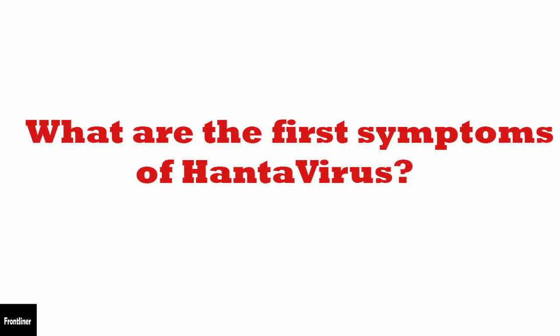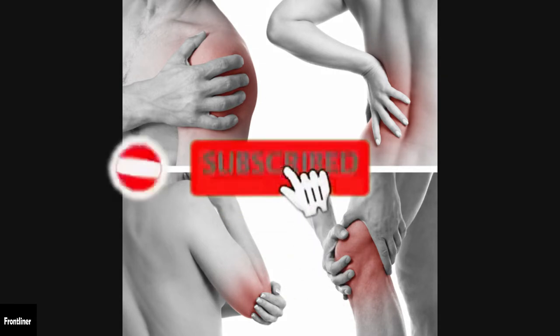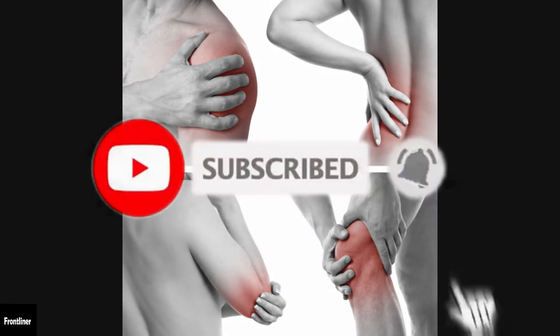What are the first symptoms of hantavirus? Early symptoms include fatigue, fever, and muscle aches, especially in the large muscle groups — thighs, hips, back, and sometimes shoulders. These symptoms are universal.